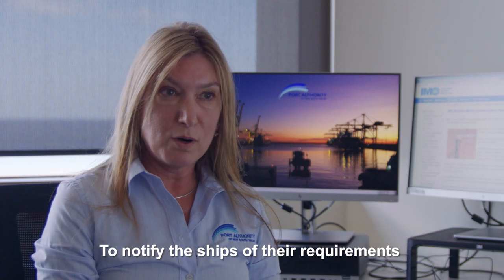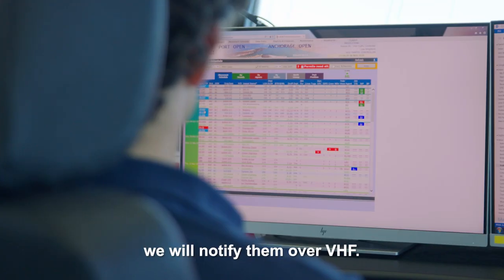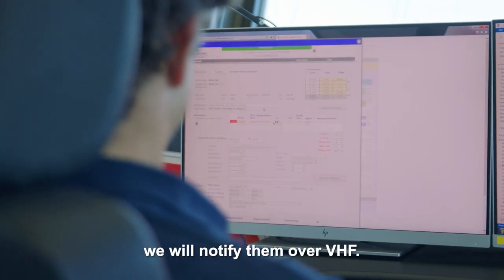To notify the ships of their requirements and pilot boarding times, we will notify them over VHF.